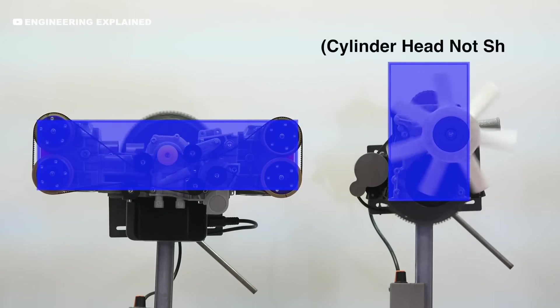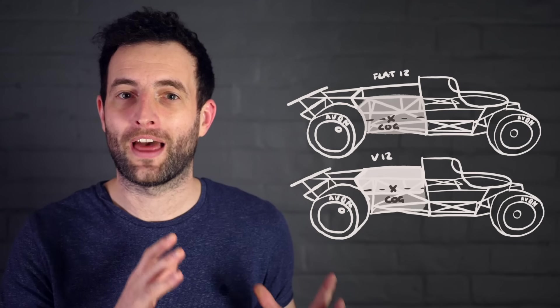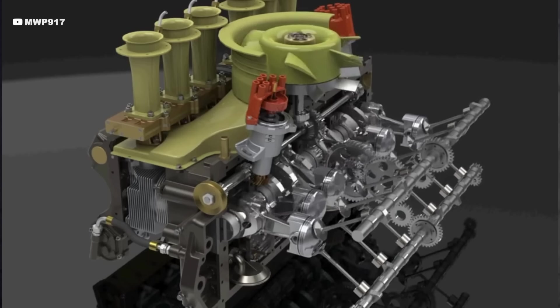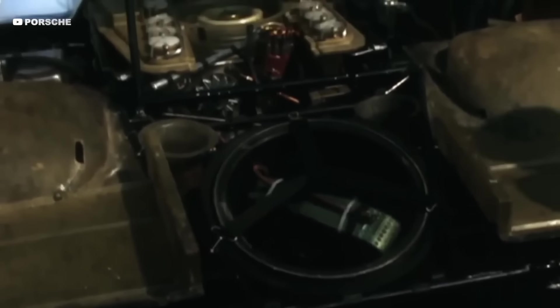The flat-12 configuration allows the engine to be short and wide, allowing it to be mounted lower in the car. This helps with handling by keeping the centre of gravity low. The engine block was made from magnesium alloy as well, meaning despite its size, it was very light.